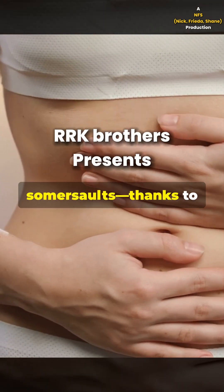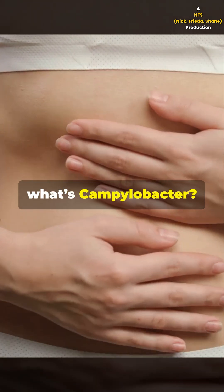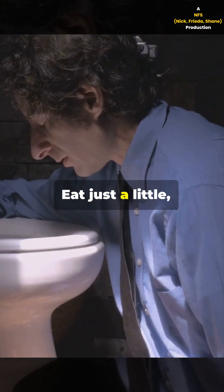Imagine your stomach doing somersaults, thanks to a tiny invisible troublemaker. So, what's Campylobacter? It's a sneaky bacteria that loves to hide in raw or undercooked chicken. Eat just a little and boom.